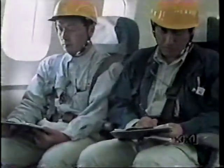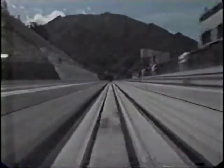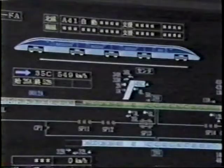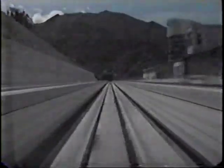Testing with passengers on board began in 1982. The train runs so smoothly that passengers can relax without a safety belt. In December 1997, an unmanned Maglev succeeded in reaching a world record of 550 km per hour.